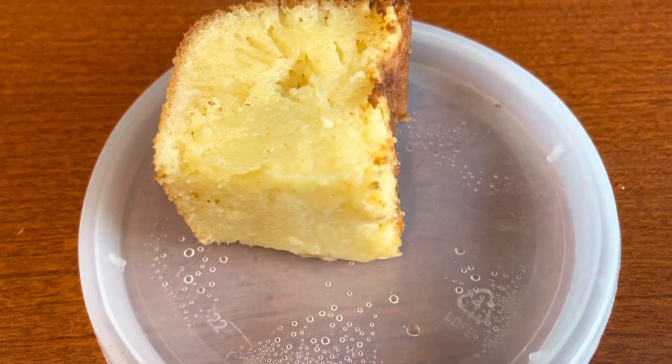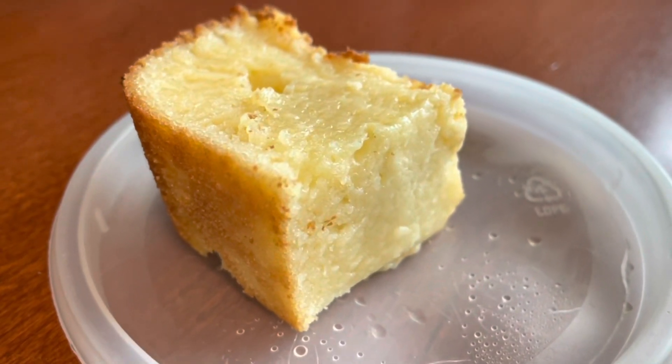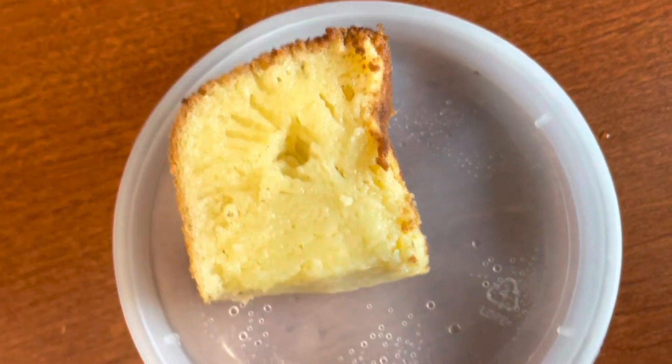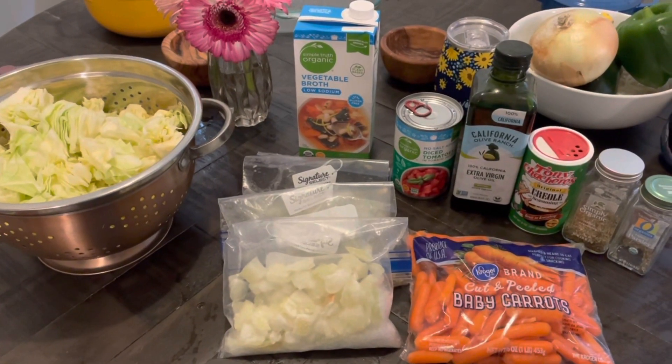One of my co-workers made this delicious Hawaiian butter mochi. Of course I had a piece — I'm not going to deprive myself if a co-worker makes something yummy. This was delicious, it did not disappoint. It's kind of like a Hawaiian tea cake — so good.